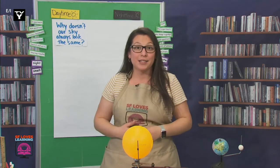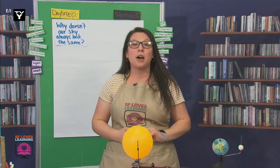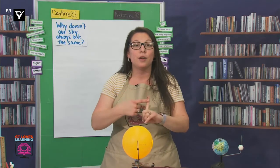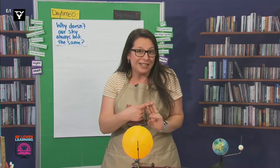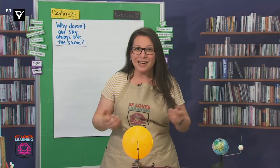So I asked some scientists for help, and they delivered. They said they would help us out by sending a model of the Earth, our Moon, and the Sun. So they did. Would you like to see it? Great. Let's check it out.